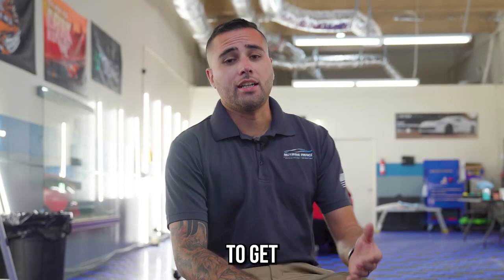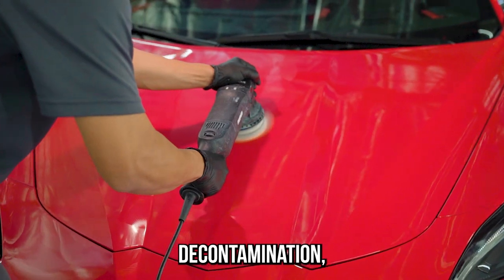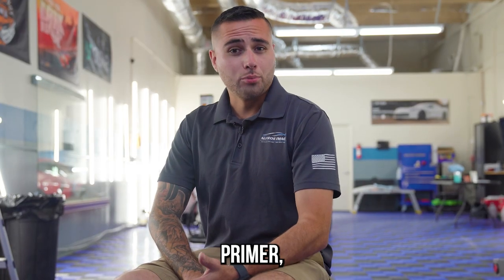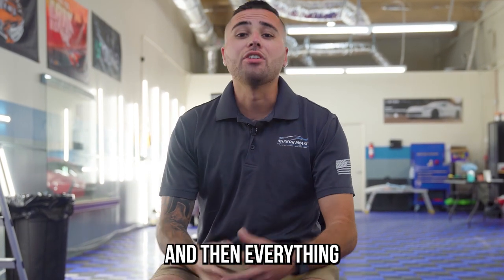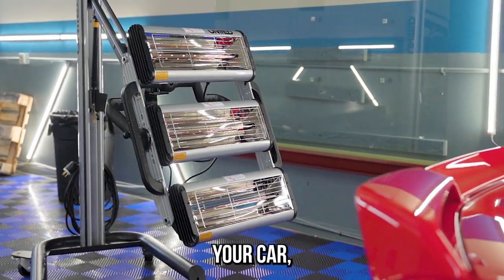Every vehicle that comes here is going to get a full complete two-stage decontamination, a full single step paint correction, a layer of Modesta primer, a layer of Modesta coating and then the top coat to go after that, and then everything gets infrared cured right before it leaves so you have peace of mind when you pick up your car.